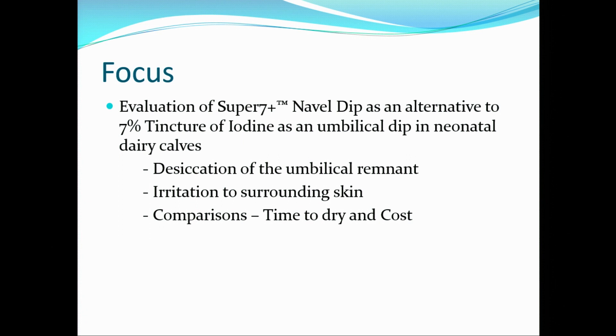Our focus of this study was evaluation of Super 7 navel dip as an alternative to 7% tincture of iodine in neonatal dairy calves. We looked at desiccation of the umbilical remnant, irritation of the surrounding skin, and comparison of time to dry and costs of the product.